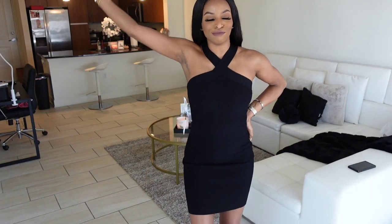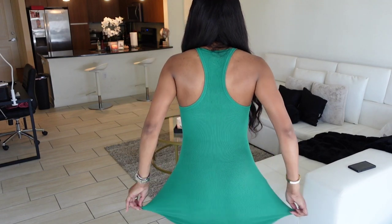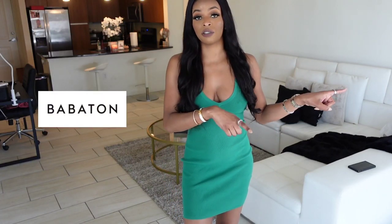So this dress is also from Aritzia, size small as well. I actually wore this once — I will insert a picture so you guys can see how I styled it. This dress is very comfortable. You can see it's very stretchy, okay — there's a lot of room in here to move around, but it still comes back to that nice fitted fit. I realized that Aritzia has two main brands in their store: there's the Sunday collection and then there's Barbaton. That previous dress was Barbaton — this one is from the Sunday collection. They have two separate sides of the store.